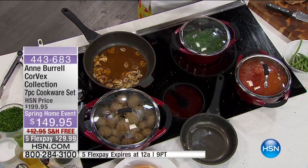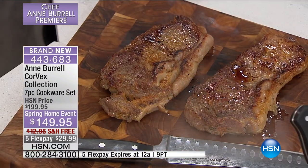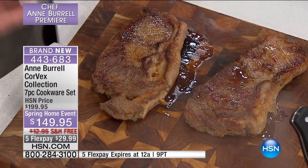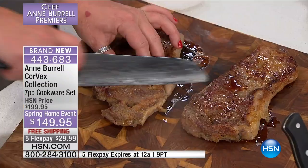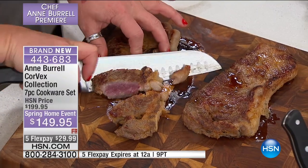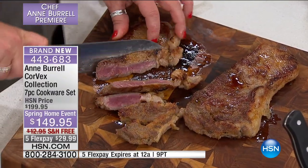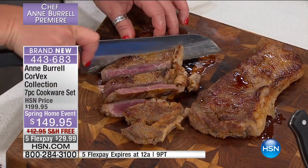Let's just look at our steaks for a second. We seared these steaks and we really accomplished that beautiful brown food. That's where the flavor is — brown food tastes good. So many people ask me all the time, how do you do that? I never can get it that brown and beautiful at home. Hello, beautiful. Steak dinner in minutes.